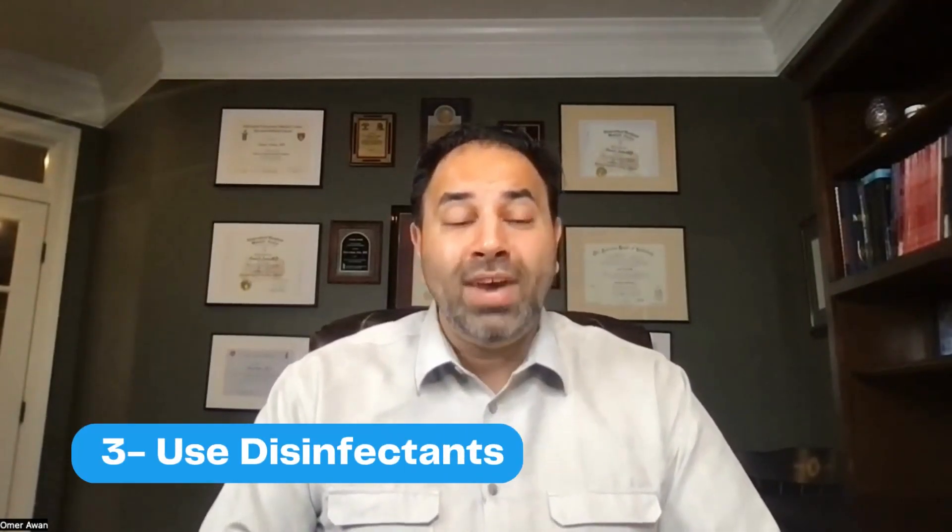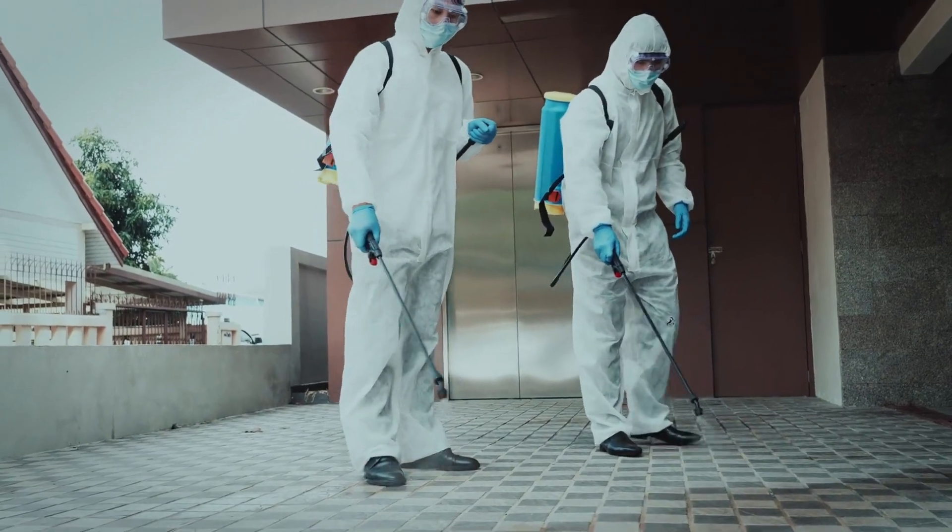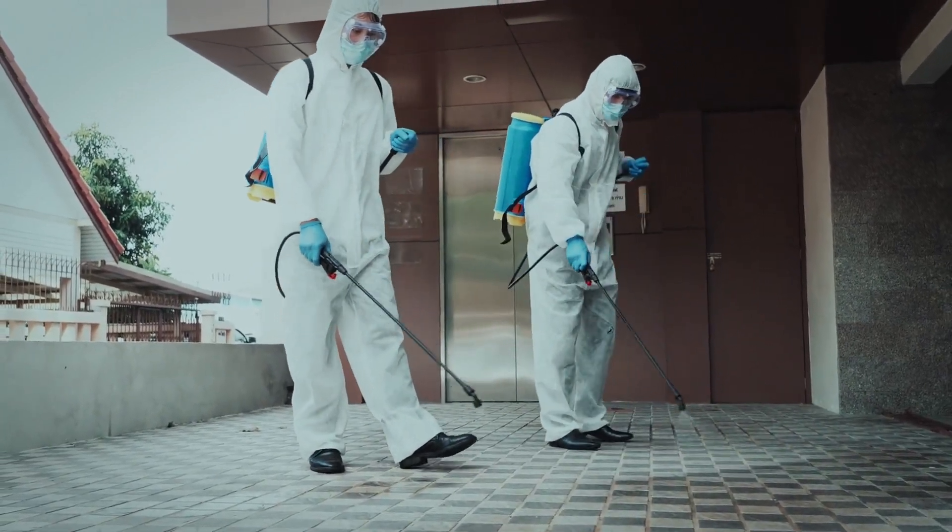Number three: use disinfectants. These are typically bleaching solutions or disinfectants that have been approved by the EPA. All these can do wonders in decreasing bad particles and viruses in your household. Obviously, use common sense — you don't want to have these close to kids, and you may want to wear goggles and gloves before you use them.